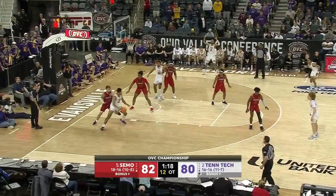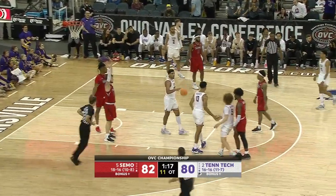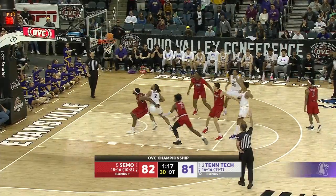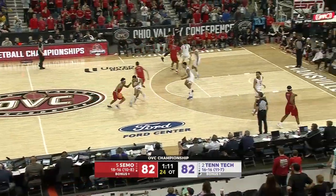Harvey crossover, trying to get past Branson — draws the foul. Tied if he makes both. For the tie — got it. A baker's dozen for Harvey. Just over a minute remaining in overtime.